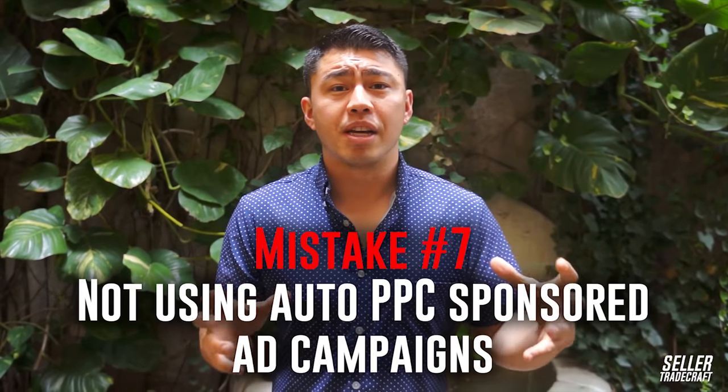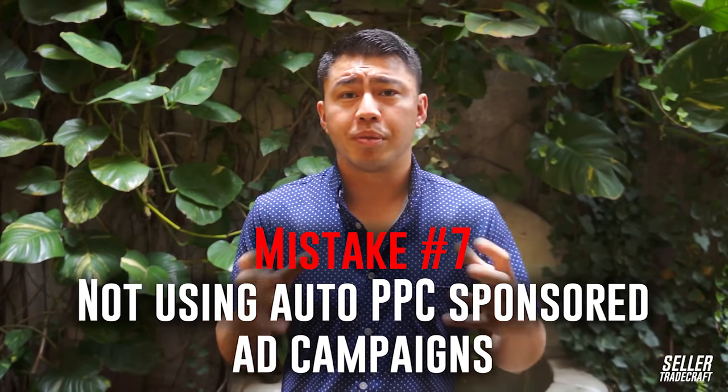Mistake number seven is people not optimizing and using sponsored products or PPC. This is definitely one of our best strategies for getting to the top of Amazon, because if you're getting sales using sponsored products, you're basically showing Amazon that people are buying this product when searching with these specific keywords. You're much more likely to get higher up in the organic search results if you're optimizing your PPC campaigns, and it's a great way to get even profitable sales.